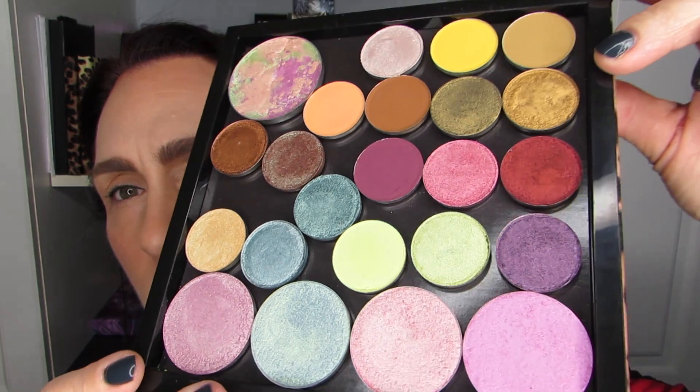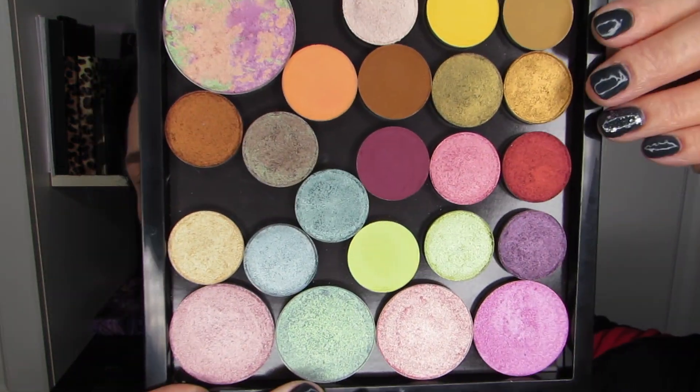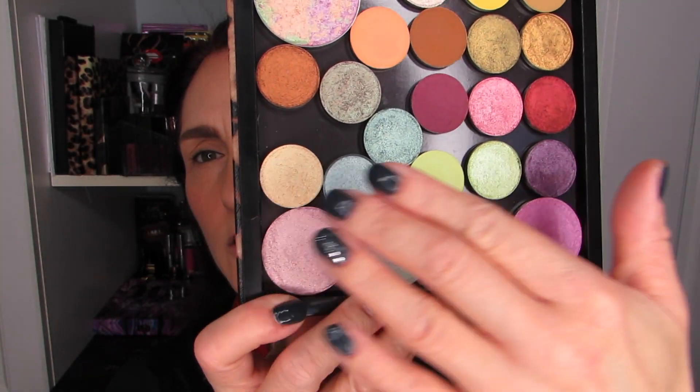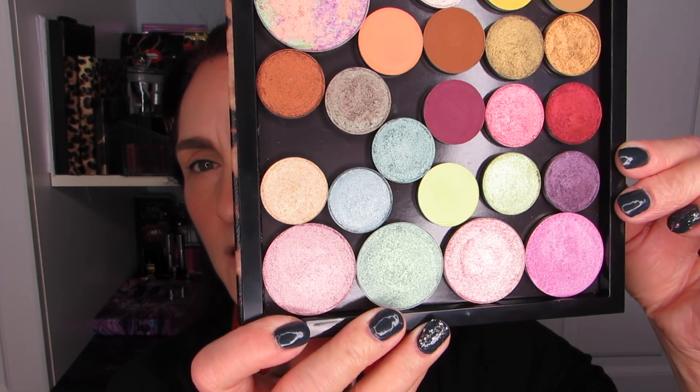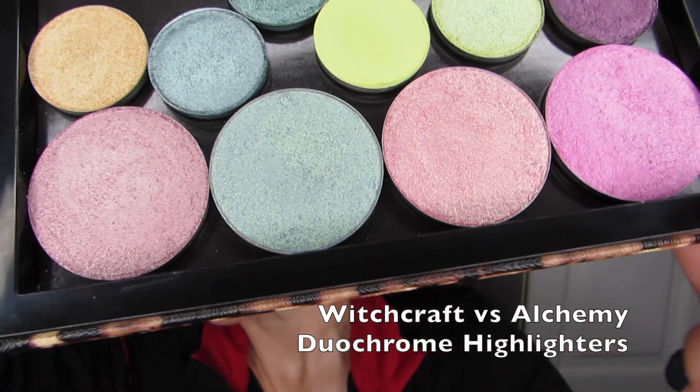I've got a whole whack of mattes, shimmers, and duochromes in here. The top part is mostly the Harvest Moon, and down here there are a number of singles from their 66.5 North collection. And then down here, some more of their specialty highlighters.